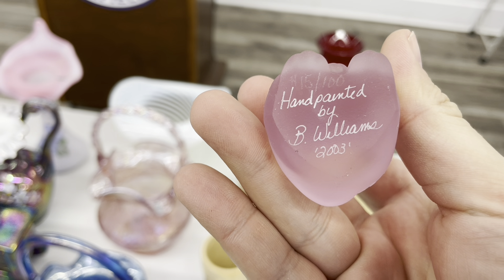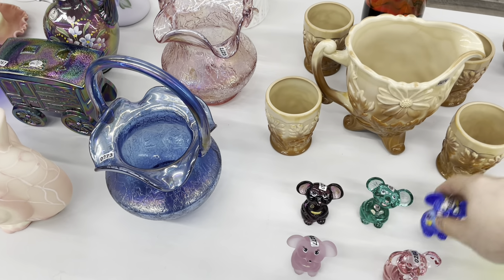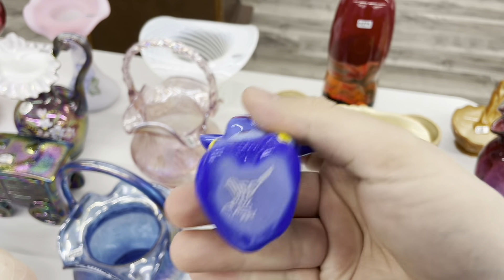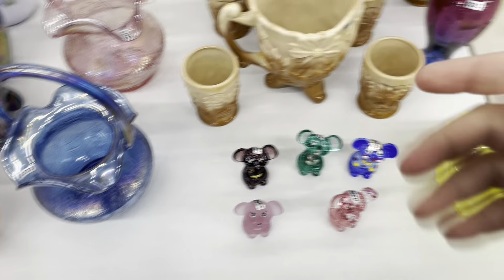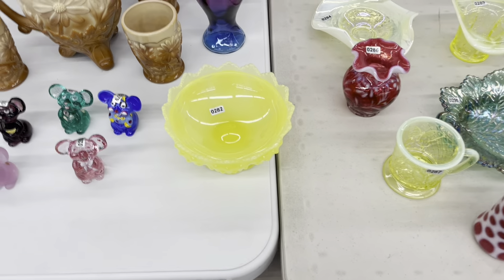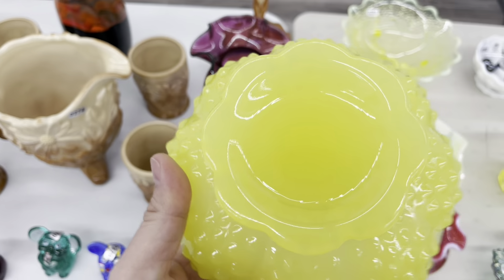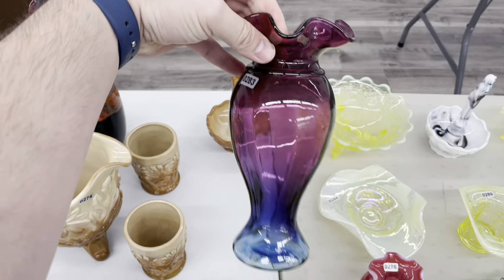This one was done in 2003. Look at the periwinkle blue, painted as a clown — John Quilliella. This is a very hard to find color. Yep, this is an old piece too. Hard to find. Look at that mulberry — that has got gorgeous color.